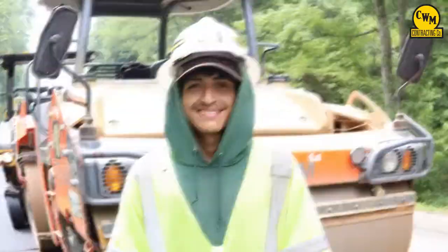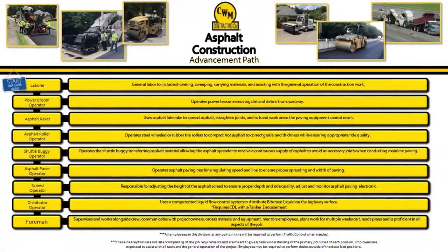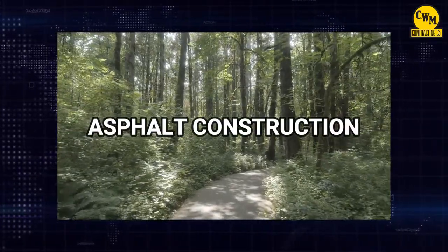It takes so many highly skilled C.W. Matthews road pros to pave the smoothest roads in the country. We have a very defined advancement path for every division here at C.W. Matthews. Let's take a look at the path for asphalt construction.